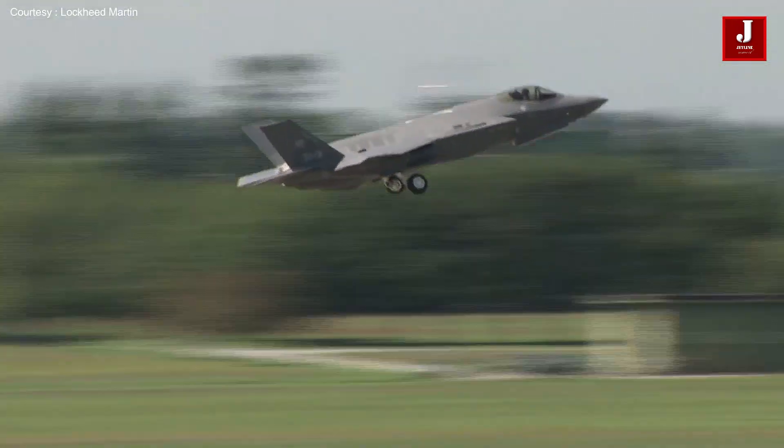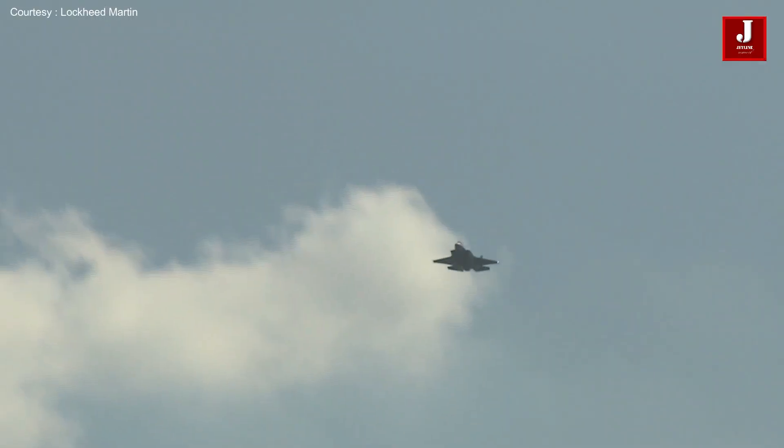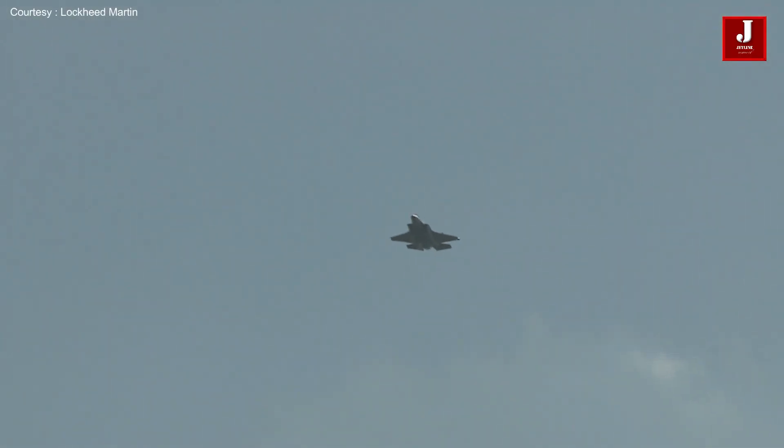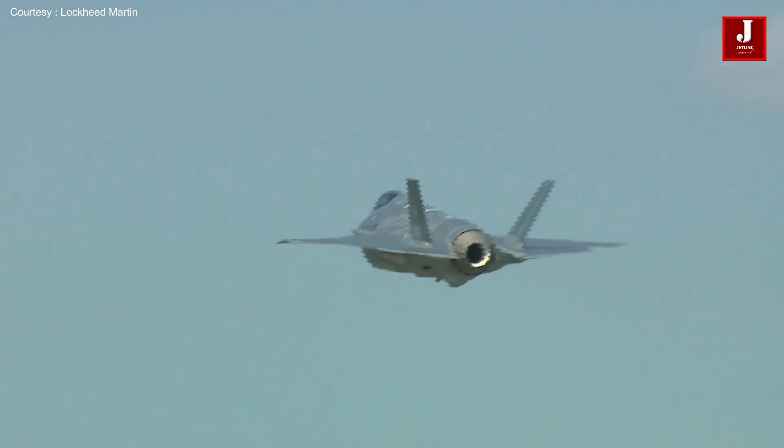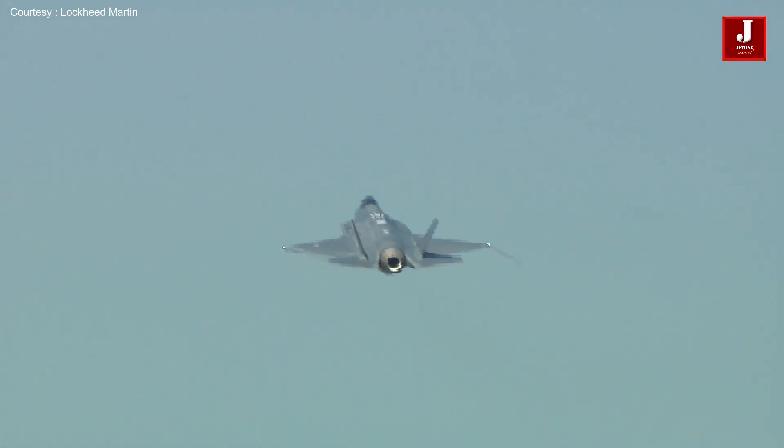The F-35 is a particularly special aircraft that has undergone significant technological advancements; as a result, it is more expensive for any air force operation. Furthermore, the aircraft's programming makes it difficult for the adversary to counter it. The reason the F-35 is expensive is because of its advanced avionics, armor coatings, and vertical lift capacity.